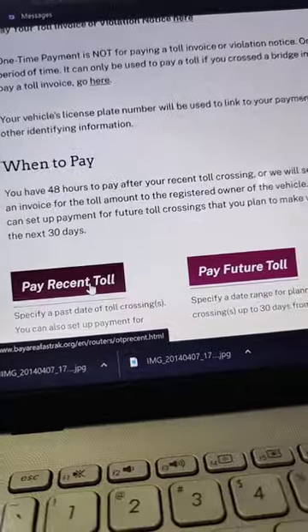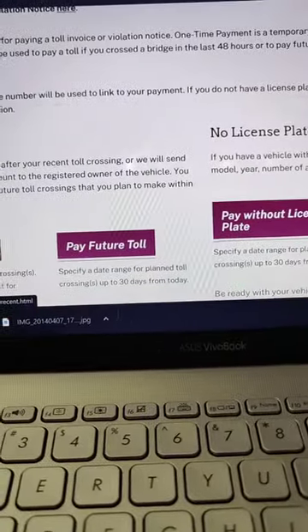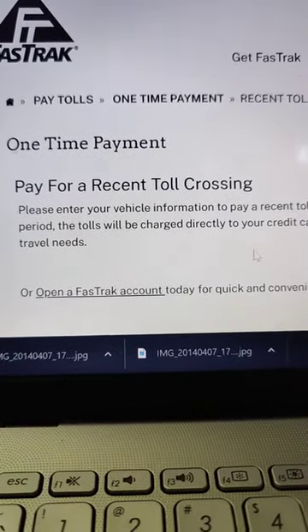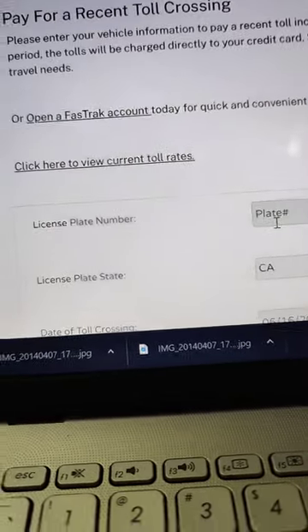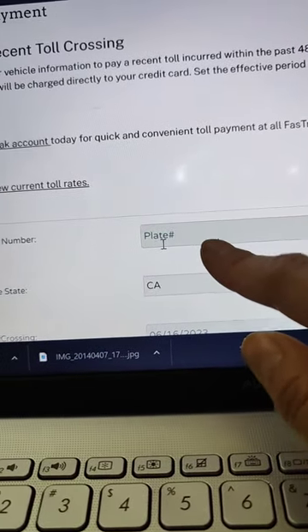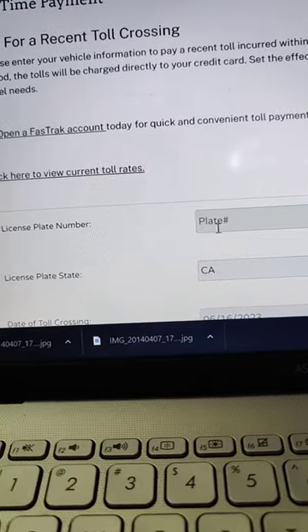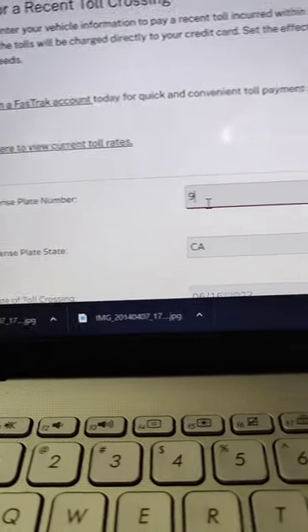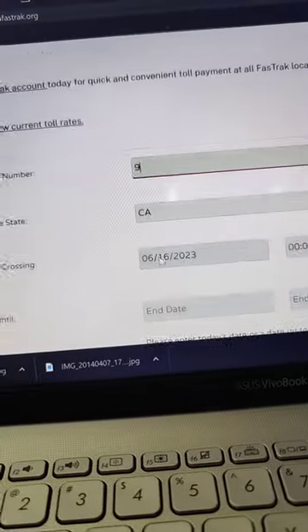There are options: pay recent toll, pay future toll, pay without license plate. We want 'pay recent toll.' Once you go there, this is where you fill in the information. Make sure you have the plate number — I took a picture of the plate number of the car I rented, so I'll put that in now.